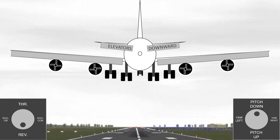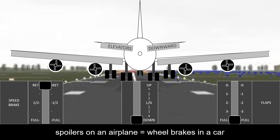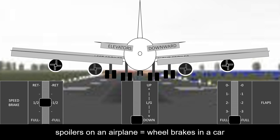After the wheels touch down, the spoilers are used to slow down the airplane, along with reverse thrust that redirects the airflow of the jet engines.